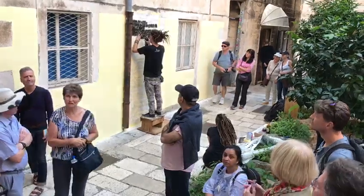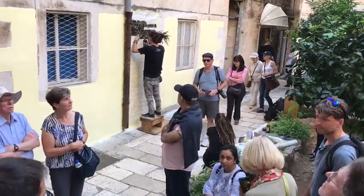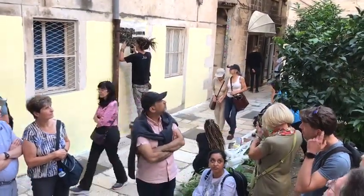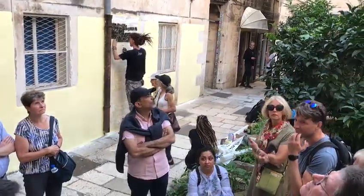We stopped here just for a reason, to show you one of the backyards of the old town — what it used to look like and what it looks like nowadays. And of course, tradition — I was telling you about this — is very important to the people of Split.